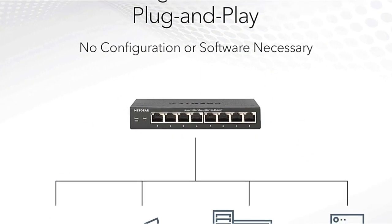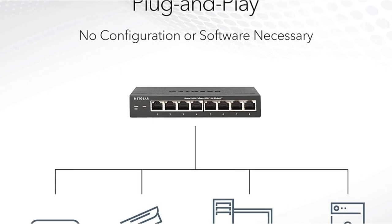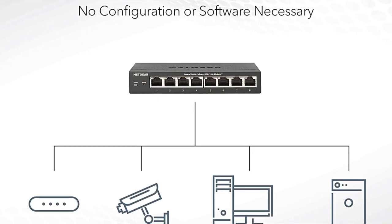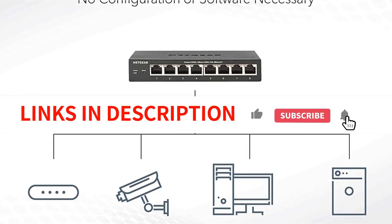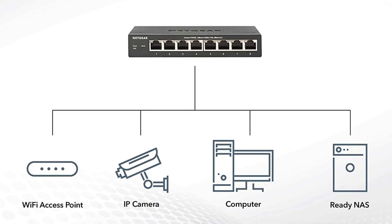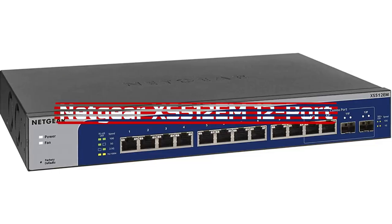Moreover, the switch operates silently, making it ideal for noise-sensitive environments. With its robust features and reliable performance, the Netgear GS5124 is a top choice for expanding your network with ease.